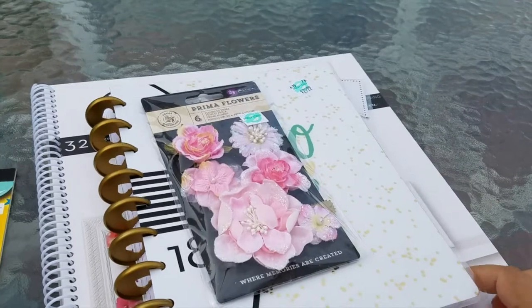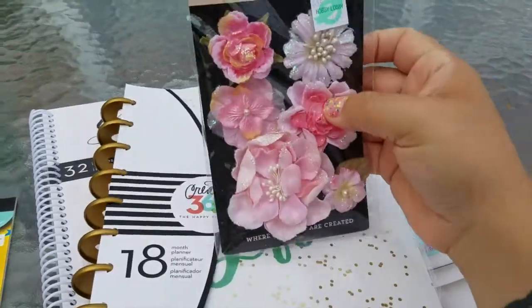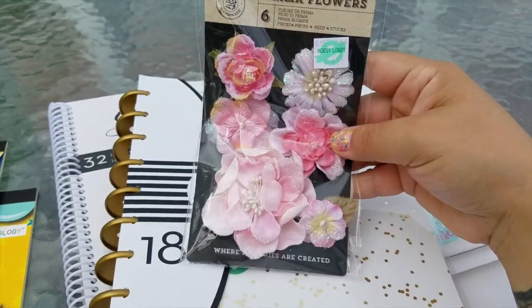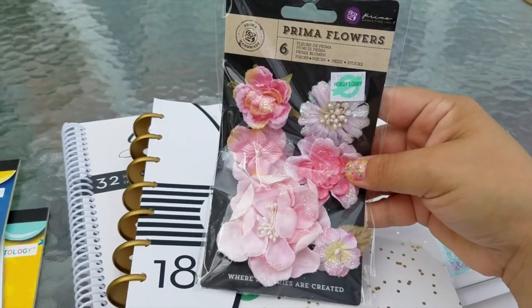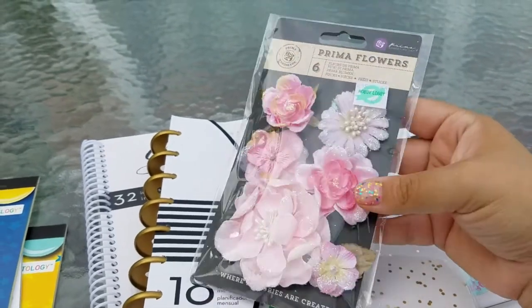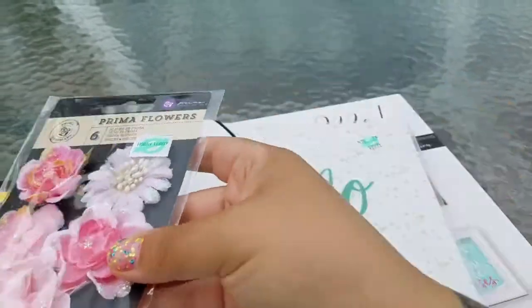Then I went to Hobby Lobby and I got a few things as well. So I got these little flowers. I thought they were on sale, but it turns out they weren't — these were $4.99. They're a little expensive for my taste, but they were pretty nonetheless. And again, I will use them to make paper clips.